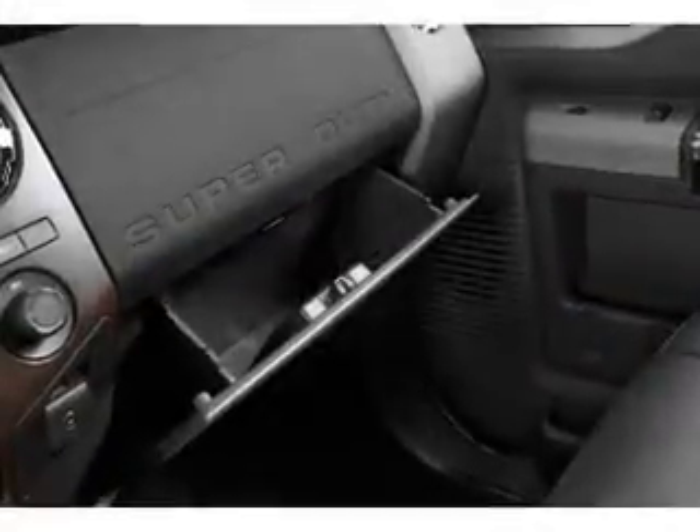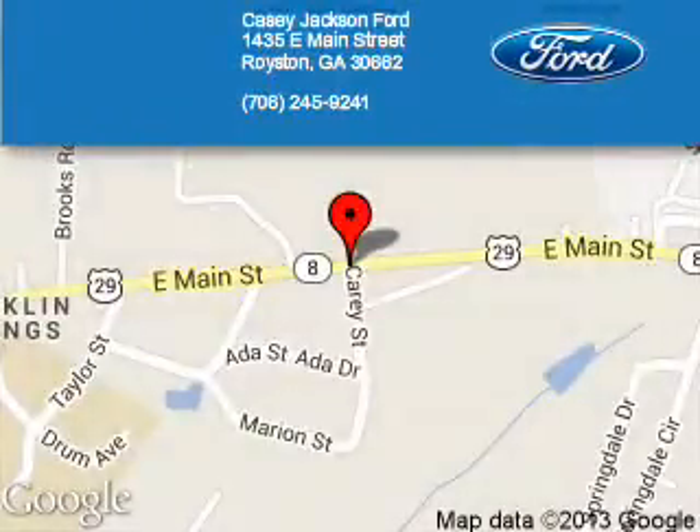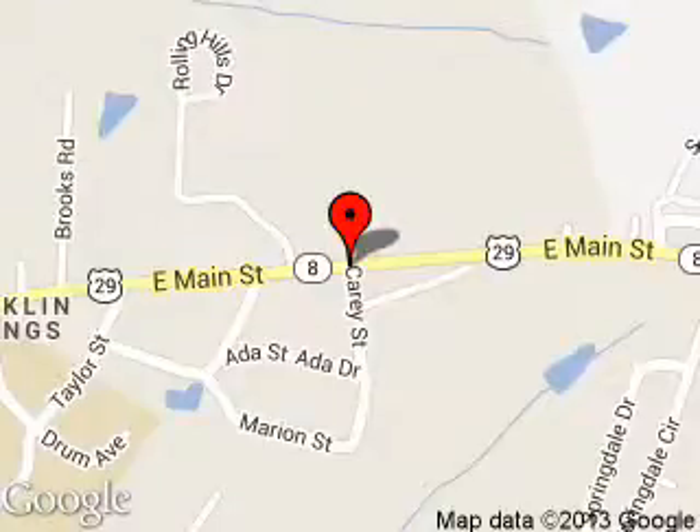Great quality at a great price. Call or click to contact us today. Casey Jackson Ford is dedicated to doing everything possible to ensure that the experience you have selecting your next vehicle is a pleasant one.